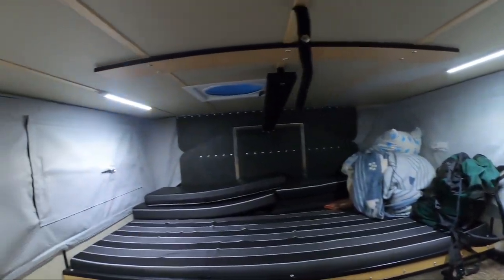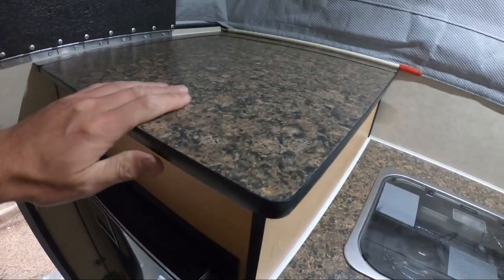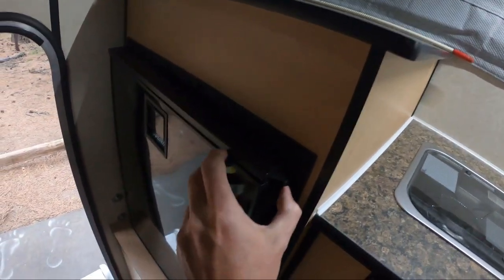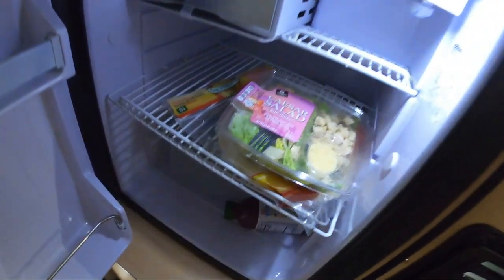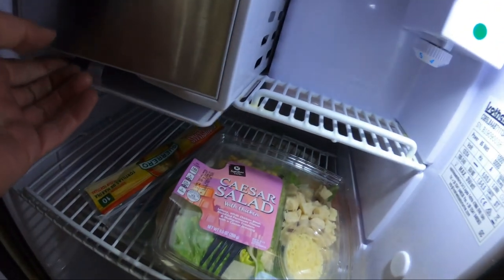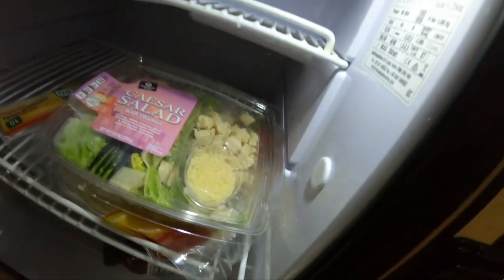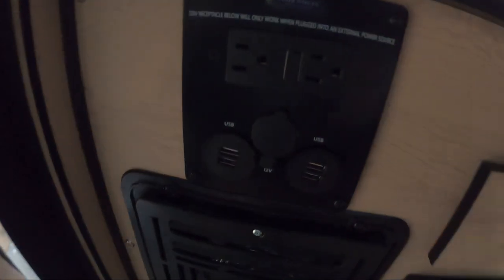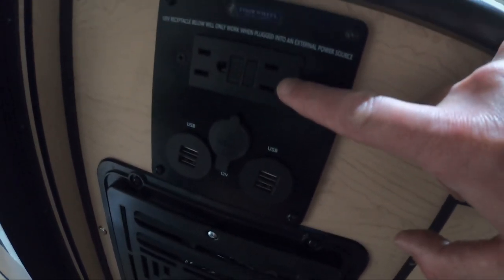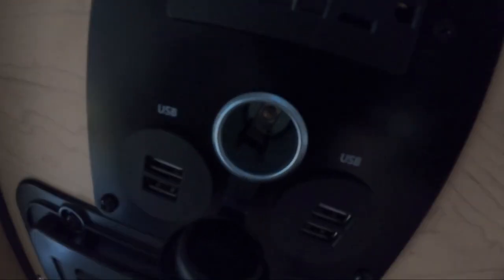So this is it — this is my home tonight. You can see we have storage here. This is an Isotherm fridge, it has a lock here. Freezer up here. You've got AC power outlets here, a USB port, and a 12-volt socket.